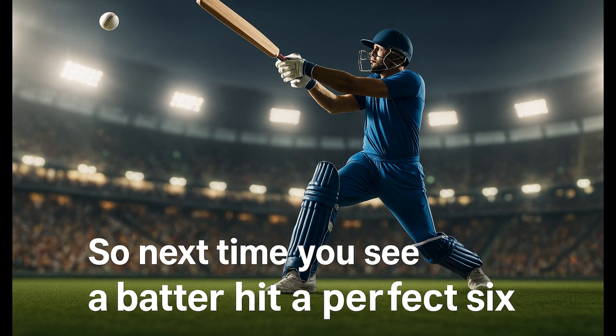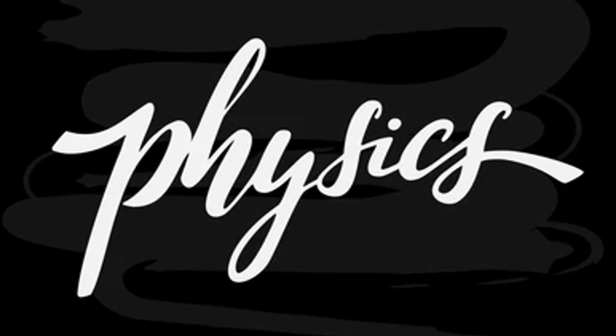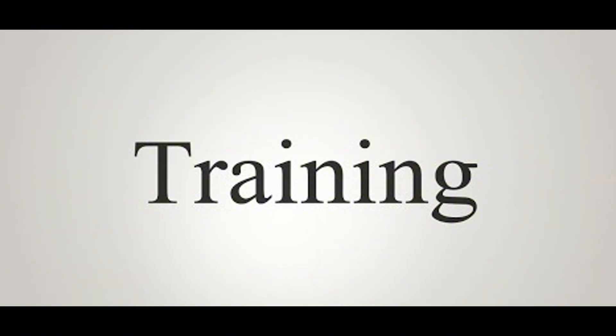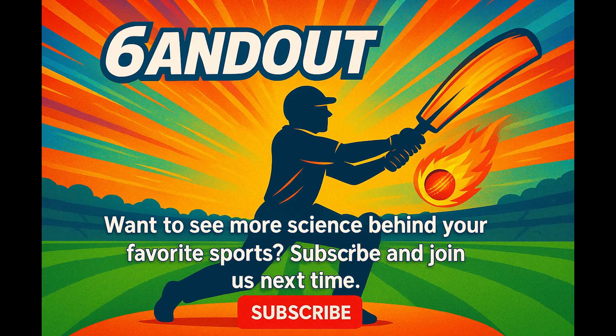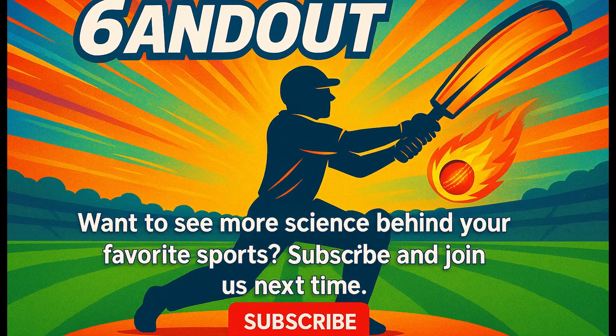So next time you see a batter hit a perfect six, remember — it's not just talent. It's science. It's physics, biomechanics and hours of calculated training. Want to see more science behind your favorite sports? Subscribe and join us next time.